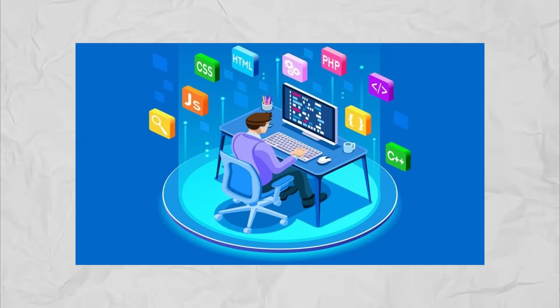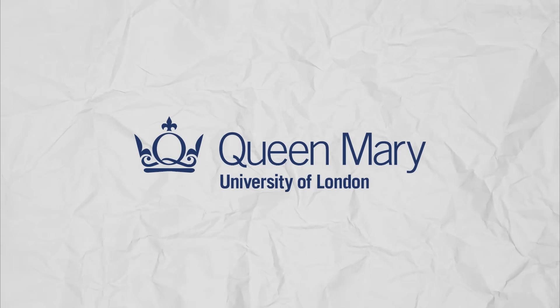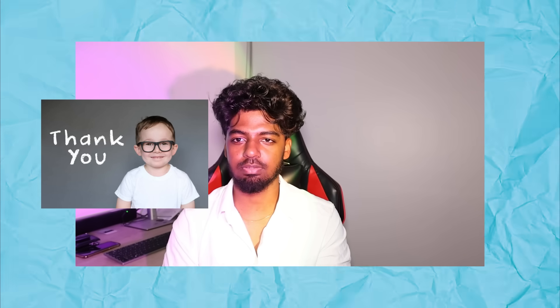Through this experience, I've grown as a full-stack developer, problem solver, and product designer. I've applied everything I've learned — from system architecture to user feedback — to deliver a platform that solves a real-world problem. A final big thank you for watching my video.